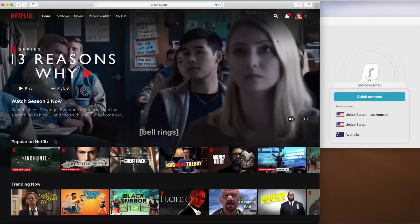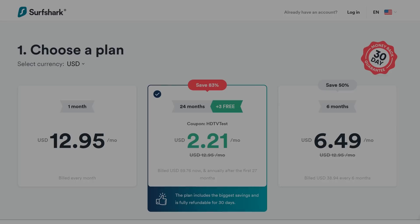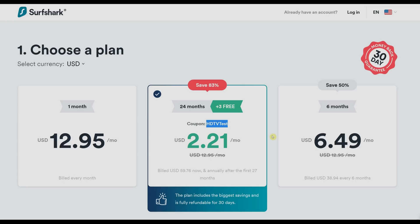You can also get more content that's not available in your region, perhaps the US Netflix library which contains more movie titles. For less than the price of a Big Mac per month, you can use Surfshark on as many devices as you want in your household, all at the same time. There's 24x7 live customer support, a 30-day money-back guarantee, and if you use promo code HDTVTEST, you will get 83% off and 3 extra months free, so sign up today and give Surfshark a try.